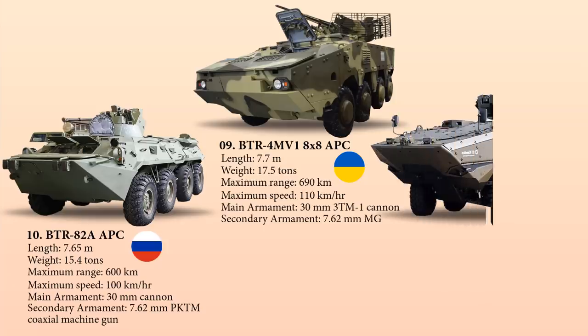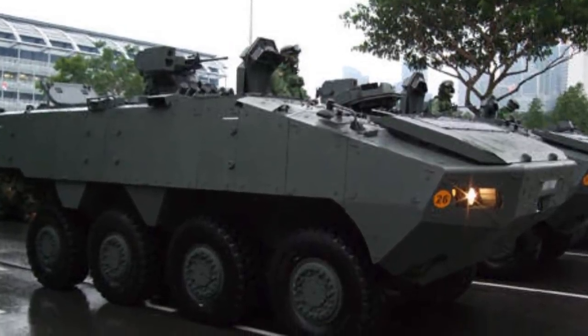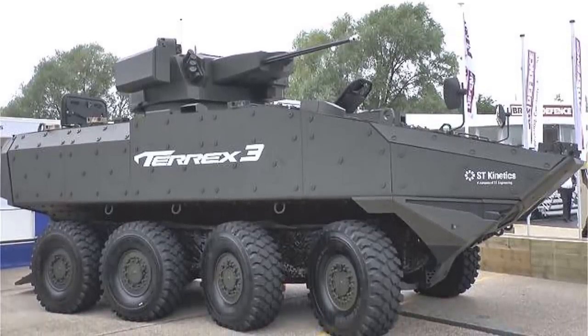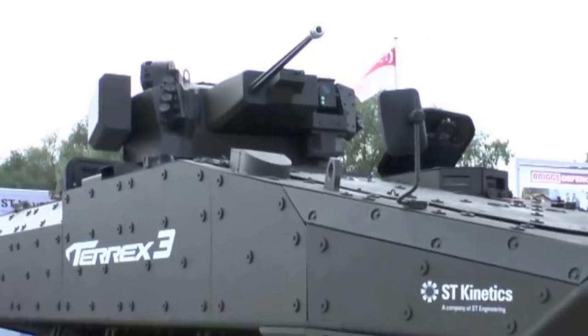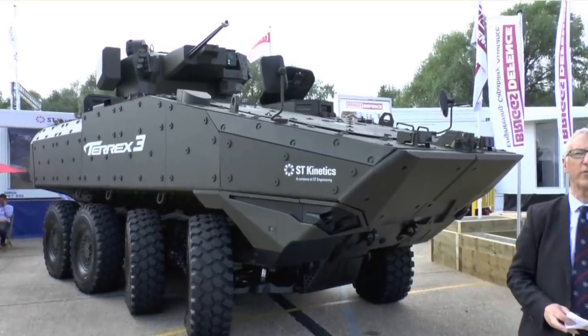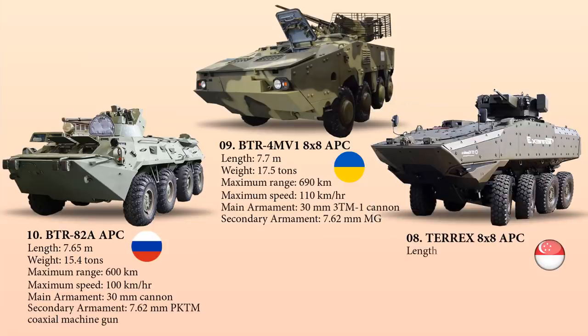At number 8 we have the Terex APC, an armored personnel carrier in service with the Singapore Armed Forces manufactured by ST Kinetics, offering great mobility and enhanced survivability. Terex is equipped with an independent suspension system for ground mobility and ride comfort over rough terrain, powered by a Caterpillar C9 turbocharged diesel engine. The APC features active and passive armor suites with protection against IEDs and mines, measuring 7.78 meters in length, weighing 24 tons, with a maximum range of 600 kilometers and a top speed of 105 km/h.